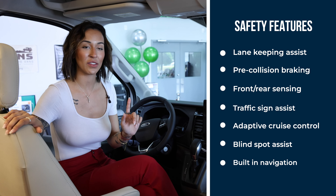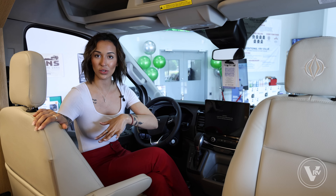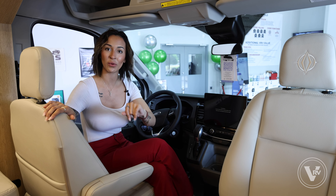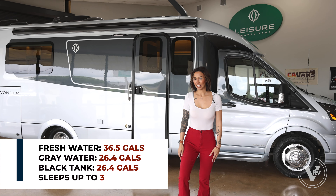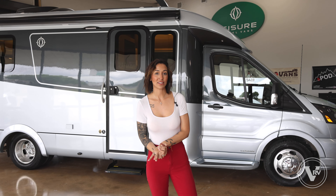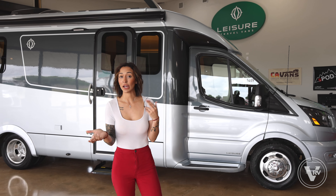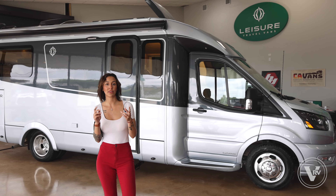Now we have made it up here into the cab area, where Wonders are built on the Ford Transit cutaway chassis. You have the 3.5-liter V6 gas engine with the 10-speed transmission. You also have a couple of other awesome safety features, and then a 12-inch touchscreen panel. These seats do swivel, extending your living room area within your motorhome.